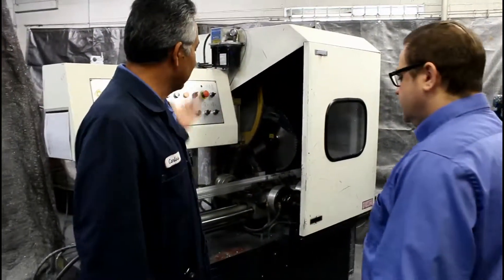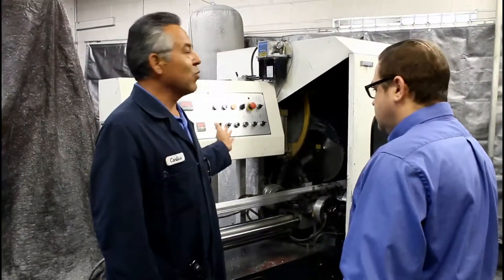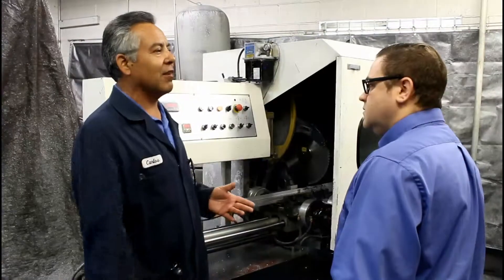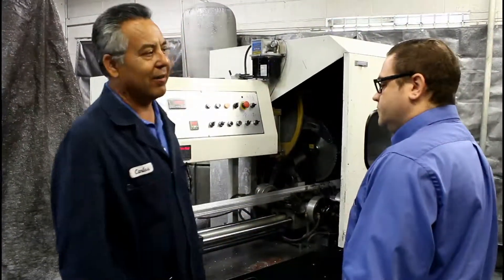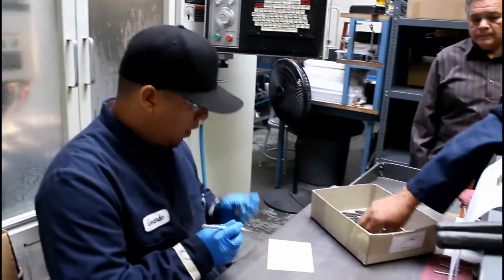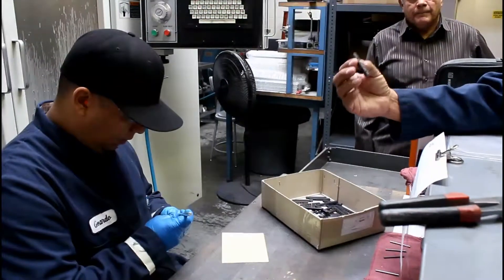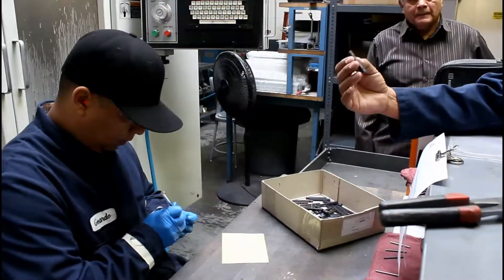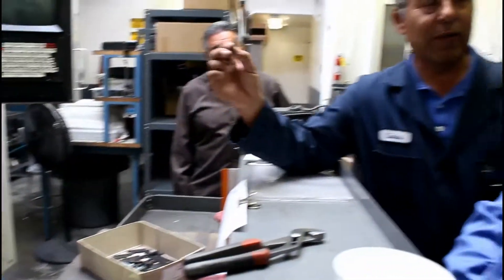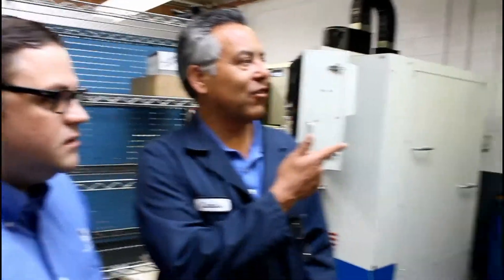I'm a machine saw operator and we start by cutting the extrusion first. Once we cut it, it goes to the next process which is machining the part. Right now we're modifying the connector — it's supposed to have some mounting holes and it doesn't come with them. To meet our purpose we machine them, and as you can see it has a couple of holes. This is another CNC; we have five of the same ones.